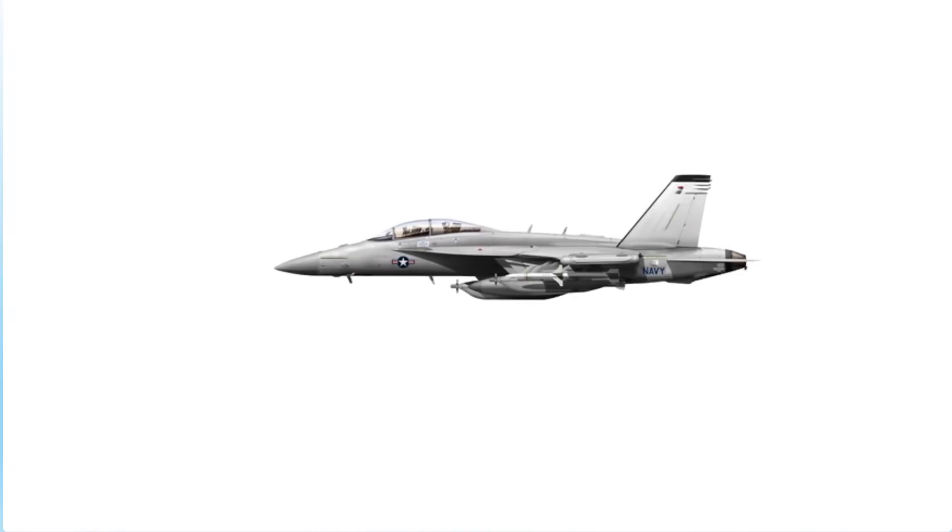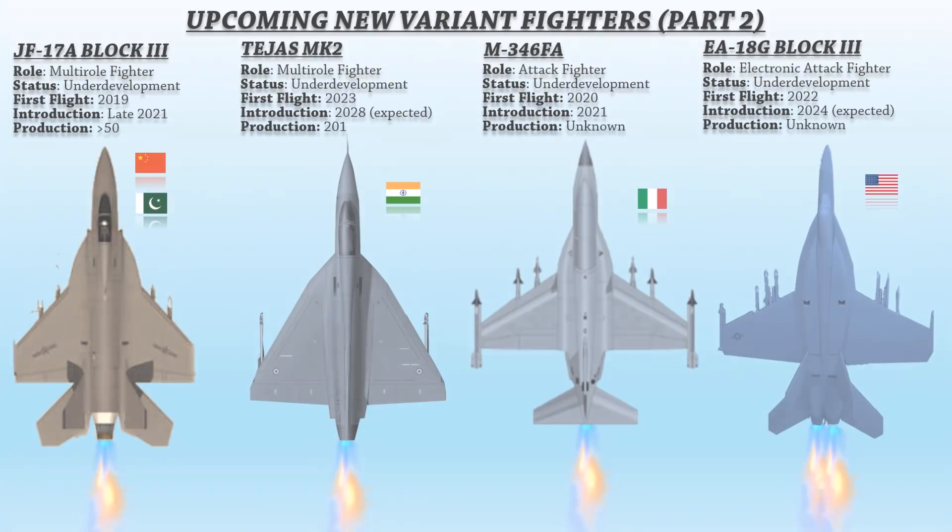The first aircraft was upgraded to Block 3 in March 2021 and is scheduled to return to service before 2025.